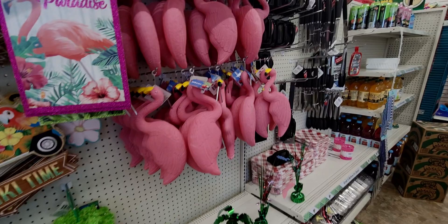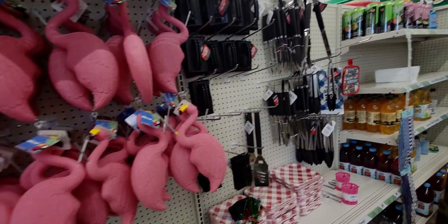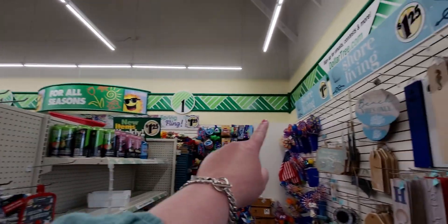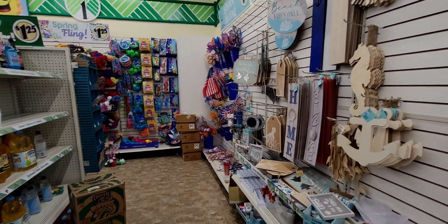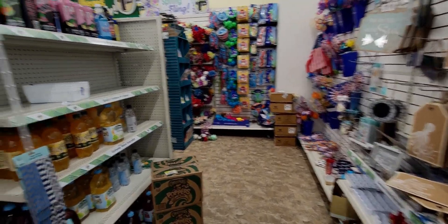Hi friends, welcome back to my channel, it's me Sarah Starr. I'm over here at Dollar Tree on Laguna and Bruceville in Elk Grove, California. There is some brand new 4th of July stuff I'm going to show you — it is so cute!